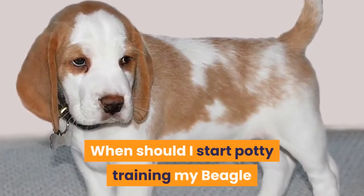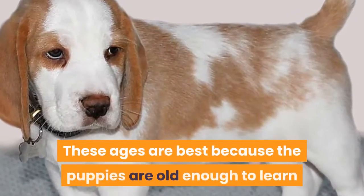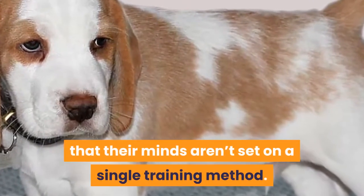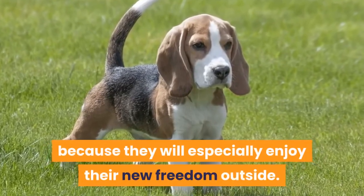When should I start potty training my beagle puppy? Start to train your beagle puppy once they are between 12 weeks and 16 weeks old. These ages are best because the puppies are old enough to learn but still young enough that their minds aren't set on a single training method. Also, this is a great age to start potty training because they will especially enjoy their new freedom outside.